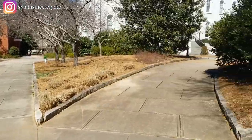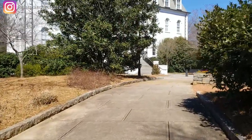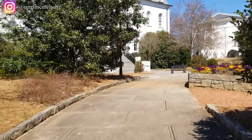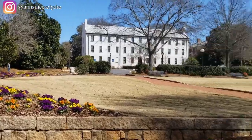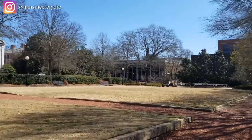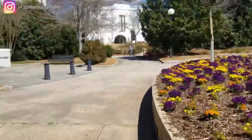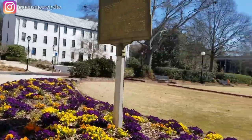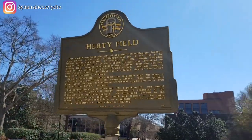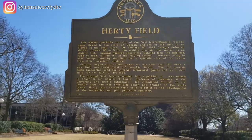That is Chandler Hall. Then looping back around, you'll see the other side of Herty Field. If you know anything about UGA, this was our first football field — I know it's really small, but this is where they used to play football all the time, so it kind of mimics the layout of a football field. It's also a great place to take pictures, chill, or have a picnic on a nice sunny day.